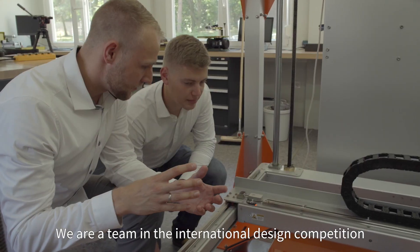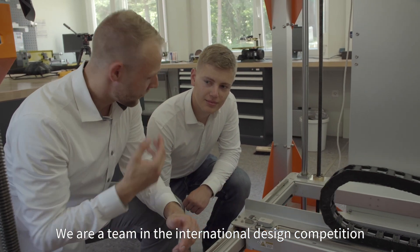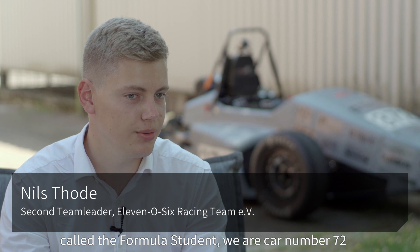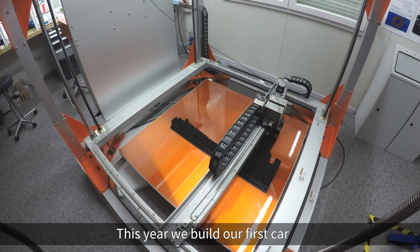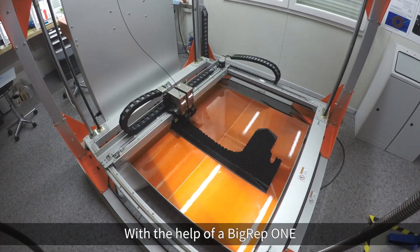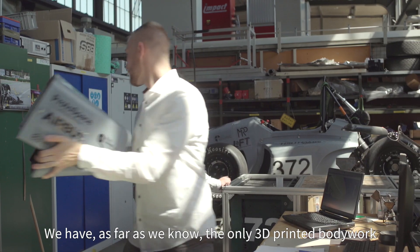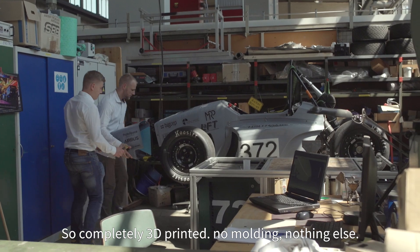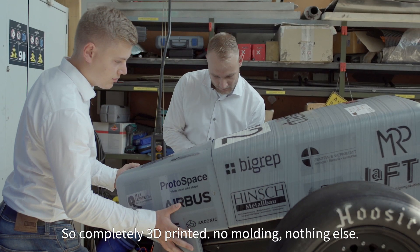We are a team in the international design competition called Formula Student. We are car number 72 this year. We built our first car with the help of a BigRep ONE. We have, as far as we know, the only 3D printed bodywork — completely 3D printed, no molding, nothing else.